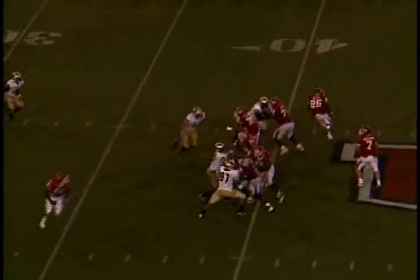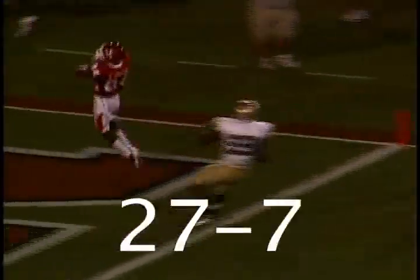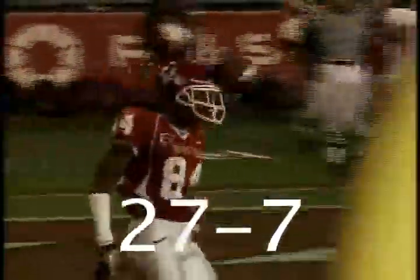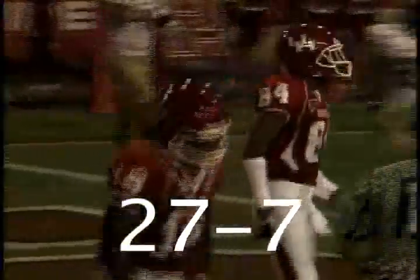Bobcat territory, first and ten. Cougars from the gun. Fake it to Bell, Keenum stands, now throws — has the man wide open to the top at the 20. It's Johnson at the 10, at the 5. Keir Johnson, touchdown! Fourth touchdown of the game for the Cougars, third touchdown pass for Keenum.